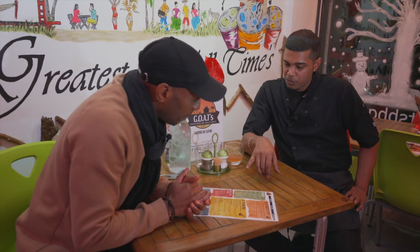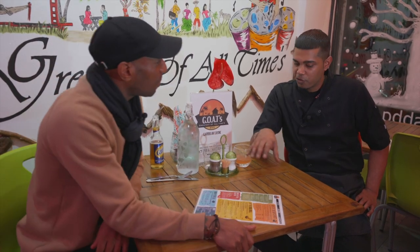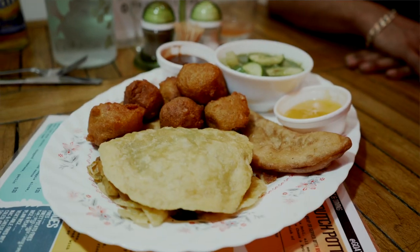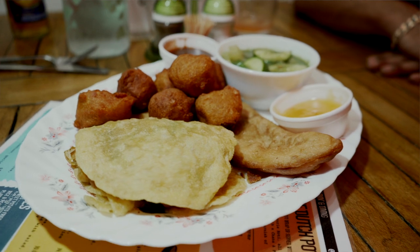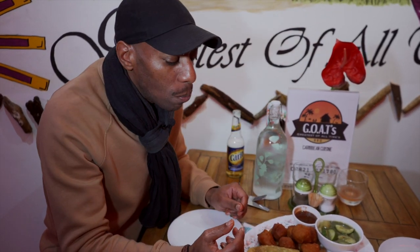We've got a starting platter for two. Basically I call it the ultimate Trini experience. The ultimate Trini platter offers everything from Trinidad — the main staple dishes, all of the favorites that you can get. First was the doubles, and boy, were they good.